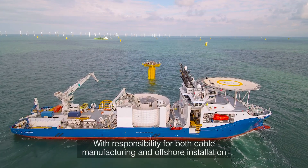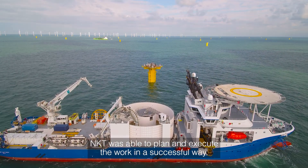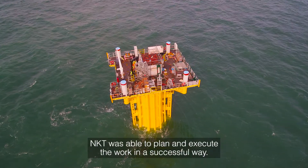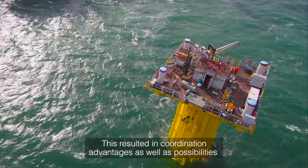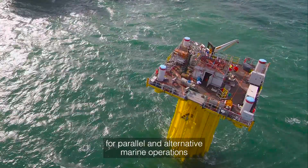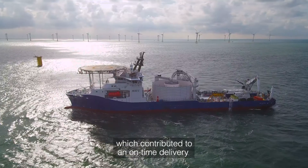With responsibility for both cable manufacturing and offshore installation, NKT was able to plan and execute the work in a successful way. This resulted in coordination advantages as well as possibilities for parallel and alternative marine operations, which contributed to an on-time delivery.